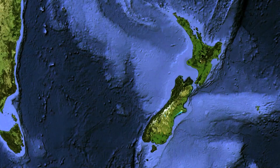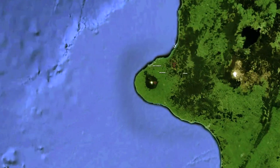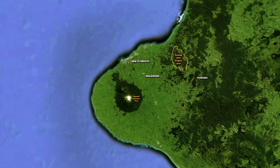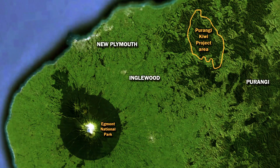East Taranaki Environment Trust is growing and protecting the local Kiwi population. The Trust was established in 2005 by a group of landowners who wanted to halt the decline of our local Kiwi population. Our project now covers 13,000 hectares and is home to over 500 pairs of western brown Kiwi. Our goal is to increase the population to over 1,000 pairs by 2020.